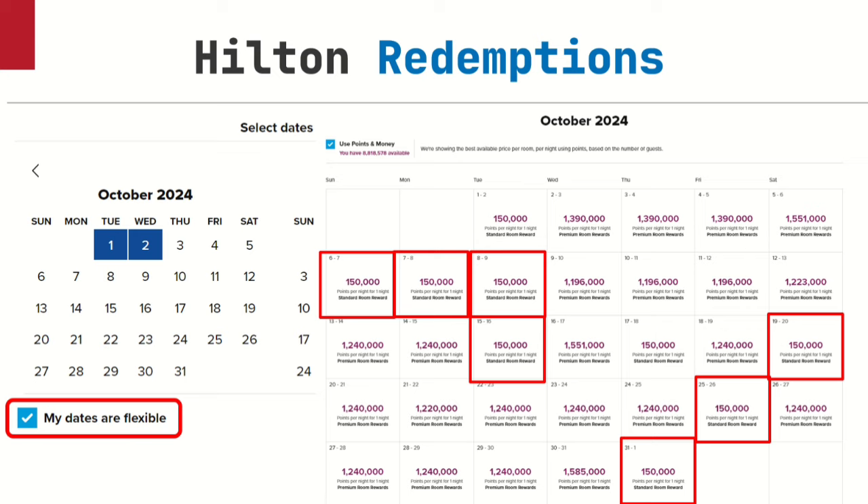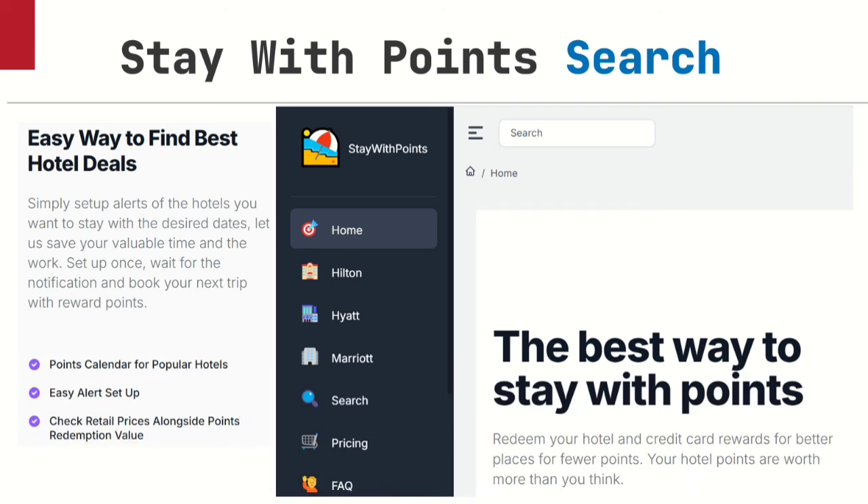Now you're wondering about the 9th through the 13th to get the whole week. The manual way requires searching every day, but here's what you do instead: use staywithpoints.com. This is a free service — they have a paid version, but the free one lets you do one price alert. They do alerts for Hilton, Hyatt, and Marriott. Set up an alert saying 'when it drops to 150,000 points or less at this particular property — the Maldives, Conrad Bora Bora, or wherever.' When you get the alert — by cell phone notification or email — you go in and book it.